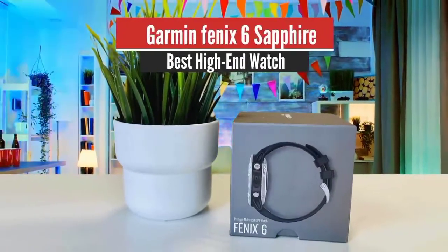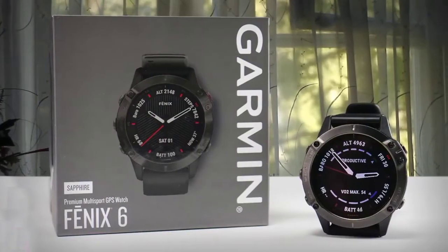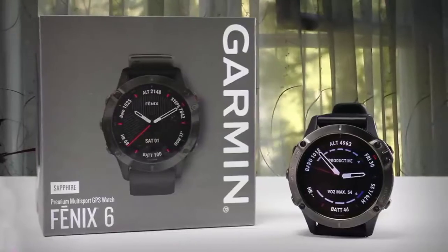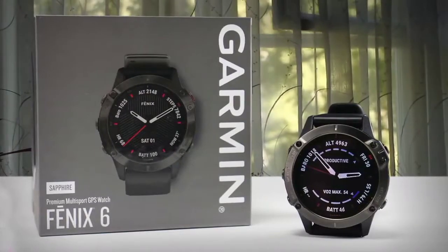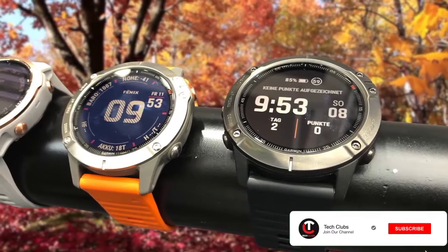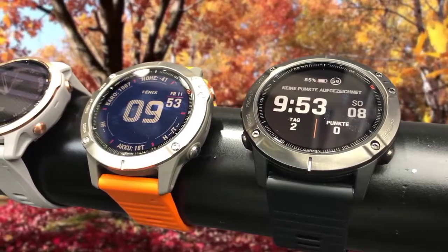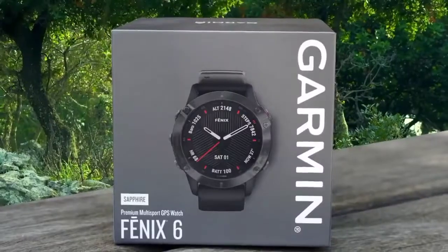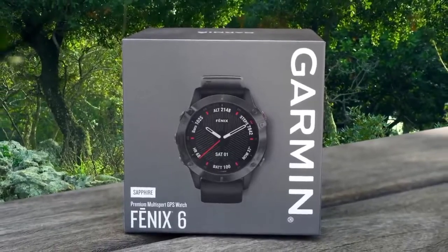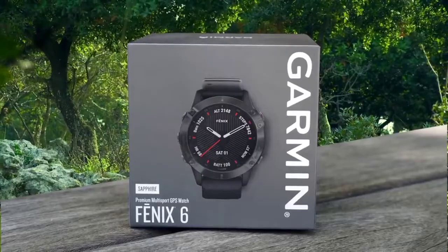Garmin Fenix 6 Sapphire – Best High-End Watch. The Garmin Fenix 6 is one of, if not the best, multi-sport smartwatch money can buy, bringing performance and adventure tracking as well as GPS-based mapping to just about every outdoor activity you can think of. However, there's a downside — it comes with a big price tag that'll put most people off. Despite its design upgrade, the Fenix 6 doesn't look hugely different when placed side by side with its predecessor, the Fenix 5 Plus, because the updates are rather minor.